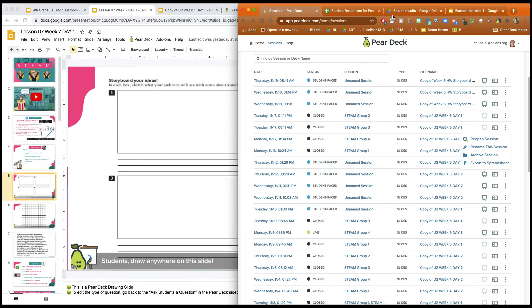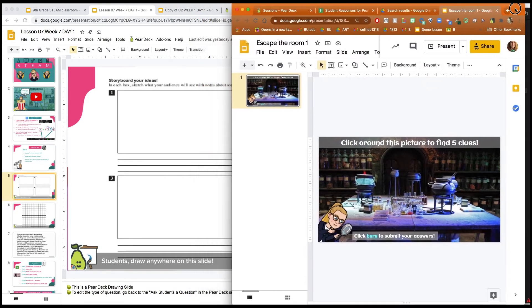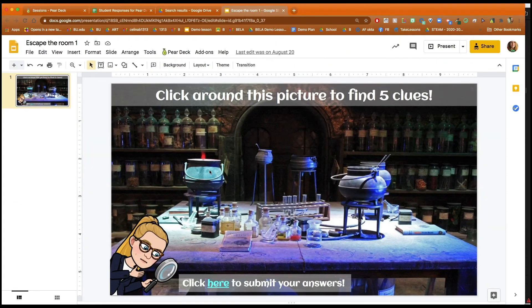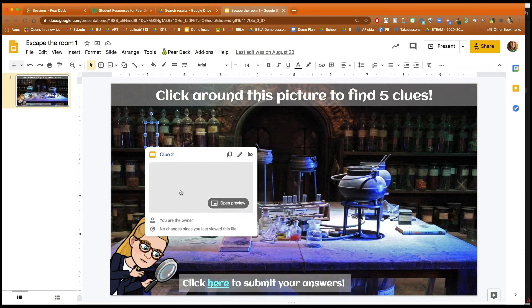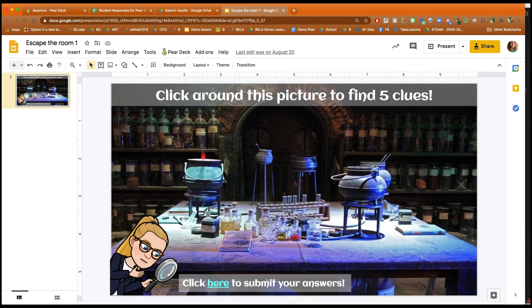For games, I really like the escape the room or scavenger hunt idea where you can make a slide and kind of hide clues around. You see I added a clue here on the book and then students would be taken to either a Google Form or another Google Slide where they would get a clue. Obviously I know where things are hidden, but students wouldn't know, so they'd have to click around the slide to see where these clues are hidden.